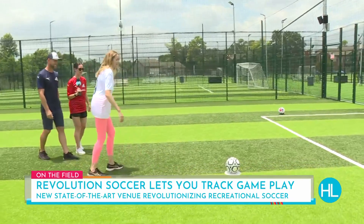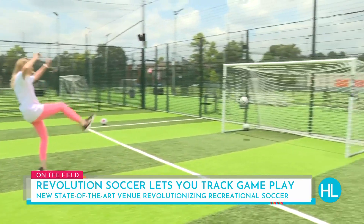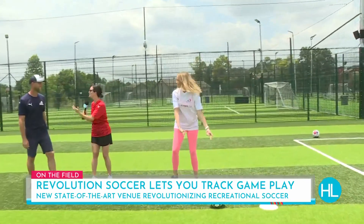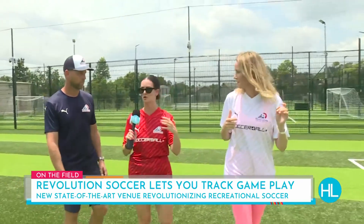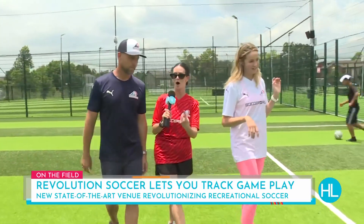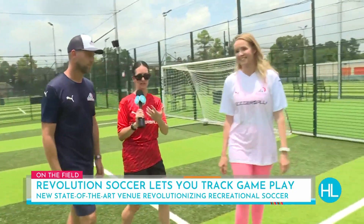As Mel approaches the penalty, she's going to whack it with her foot. And as she makes that winning goal, I want to mention that Revolution Soccer Complex not only has seven fields, but also has food trucks that stop by and a full bar. When parents want to come watch their kids, friends and family can just relax and watch the game.